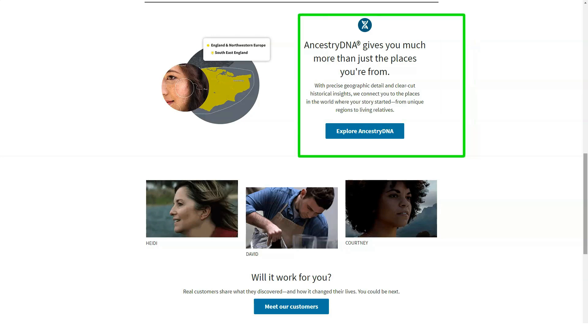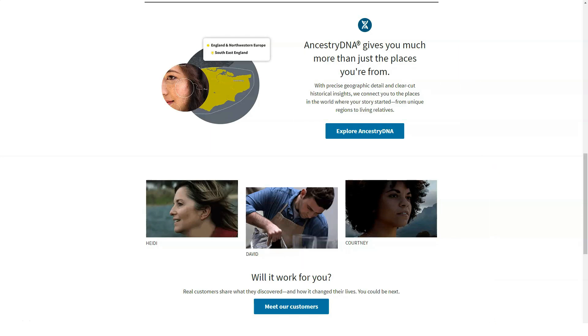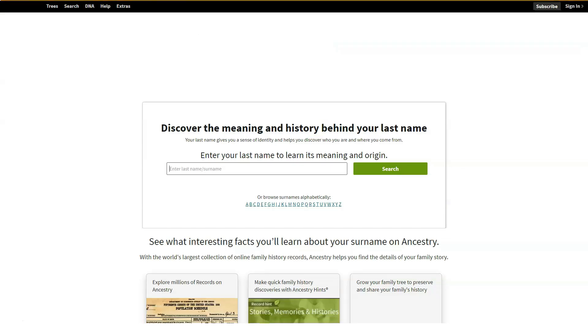Since we last looked at AncestryDNA, the company has added a new DNA test called Ancestry Health, which checks for genetic risks and carrier status. It has also broken down many large regions into smaller ones and added more ethnicity populations. AncestryDNA has one of the largest DNA sample databases worldwide among its competitors, with the Editor's Choice award-winning 23andMe coming in second.